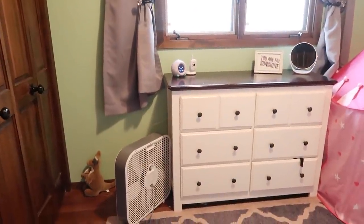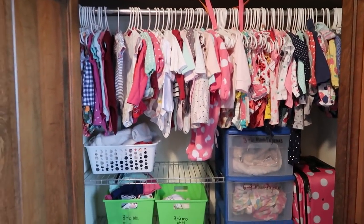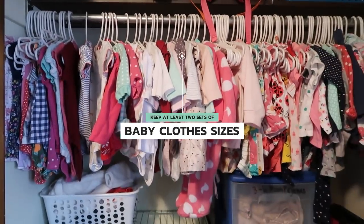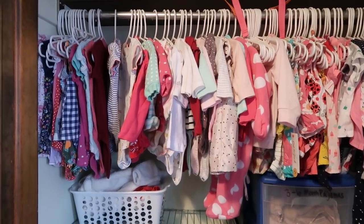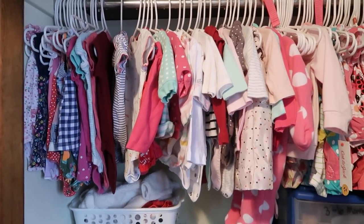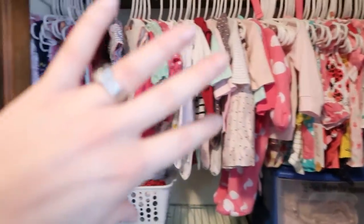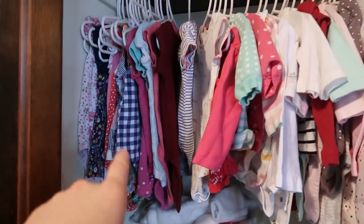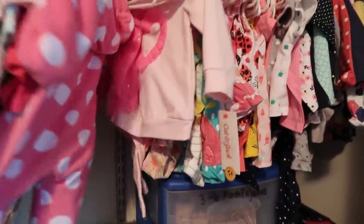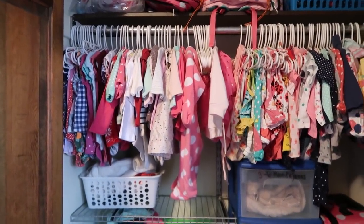Here in the nursery — currently my middle daughter's room, soon to be the baby's — I keep the baby's clothes. The system is similar but a little different because she grows so fast. I keep two to three different sizes in here at once so if she quickly outgrows a size, I don't have to do a whole ordeal — I just move to the next size, pack up the old stuff, and donate it. Right now she fits three to six months, so I have three to six month clothes and six to nine month clothes in here, plus outdoor outfits and swimsuits.